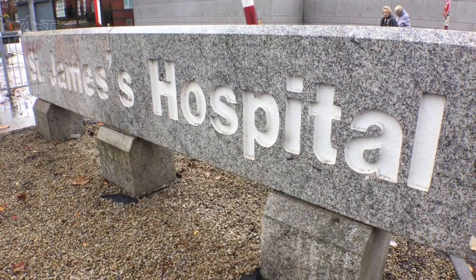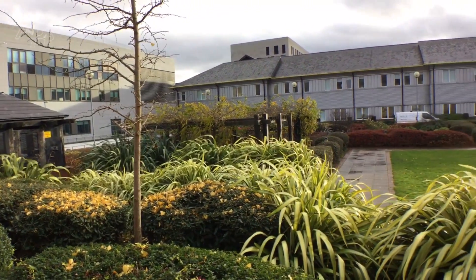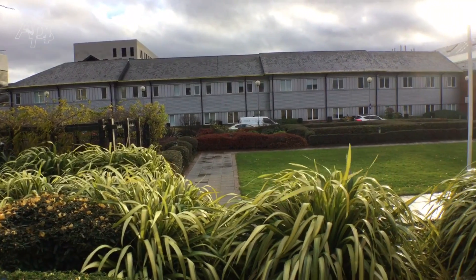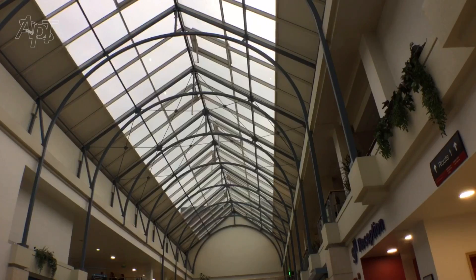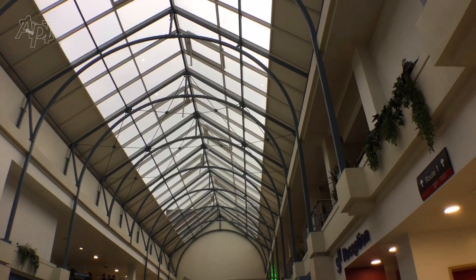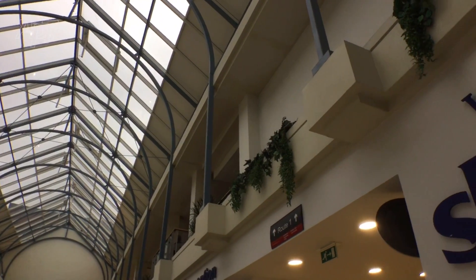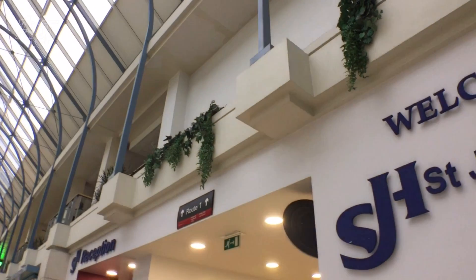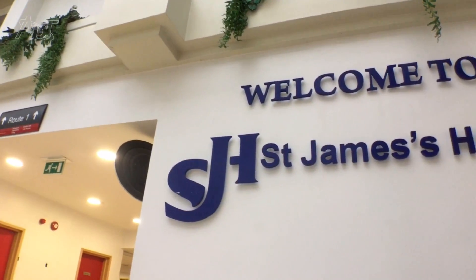St James Hospital Dublin is the largest teaching hospital in Ireland with a complement of over 1,000 inpatient beds. The hospital board invited qualified companies to review the pneumatic tube system and develop a site-wide strategy for the future expansion. Advanced Pneumatic Technology Limited was selected as the winning bidder.